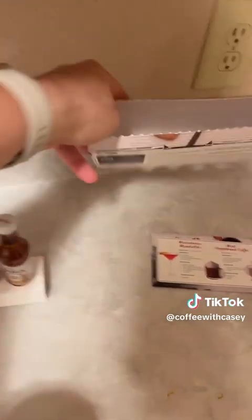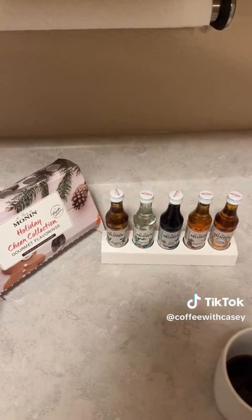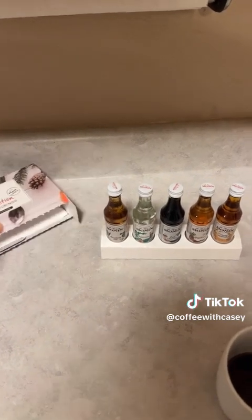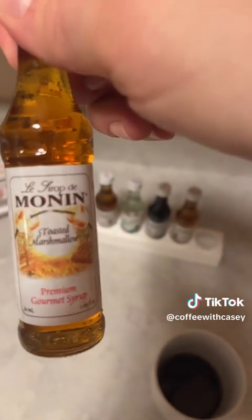Let me show you how. I also have the Monan Holiday Cheer Collection gourmet flavorings. I'm going to bust out toasted marshmallow and do some initial testing. Wow, that does taste premium and gourmet, just like it said. So let's try throwing that in and see if it'll save my coffee.